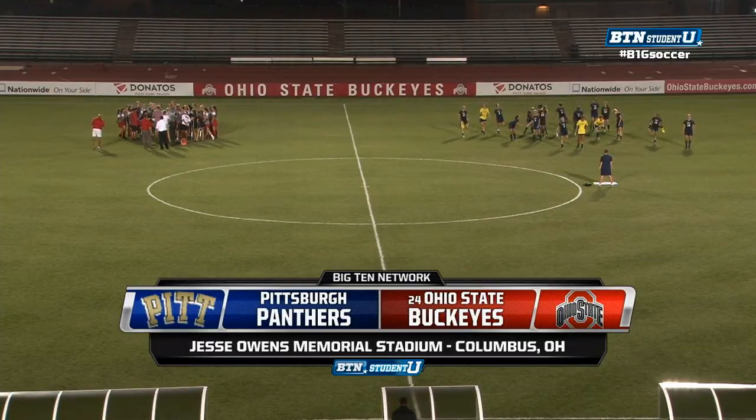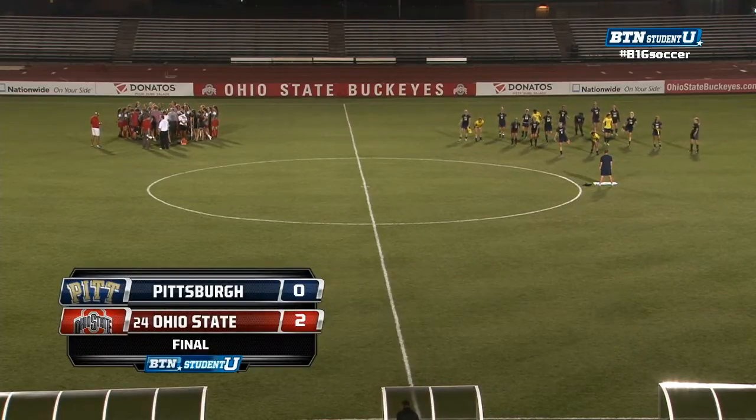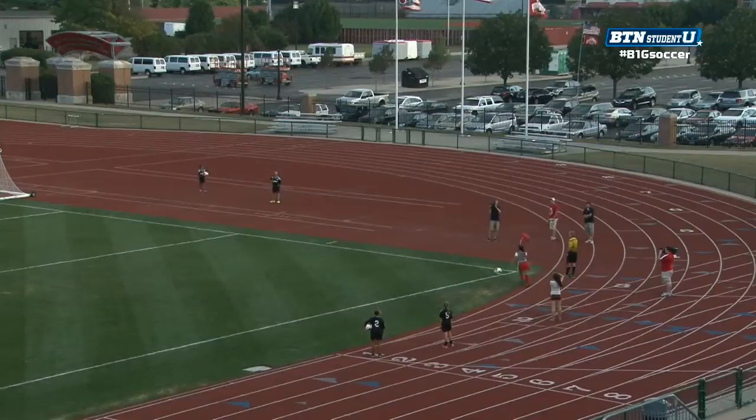The Ohio State University Lady Buckeyes were in action tonight at Jesse Owens Memorial Stadium, hosting the Pittsburgh Panthers. Brandon, you want to give us a rundown on what we saw today? Yeah, Ohio State — as you see in that graphic — won 2-0 here in Columbus, improving their record to 3-0 on the year.